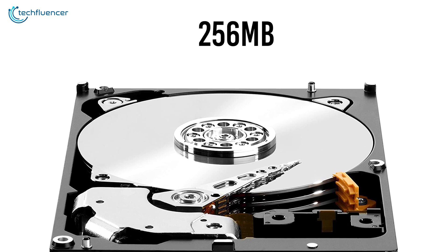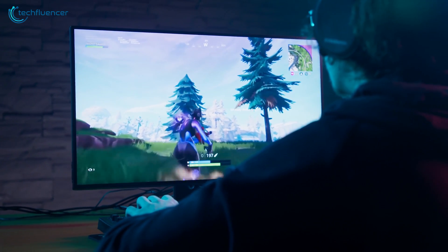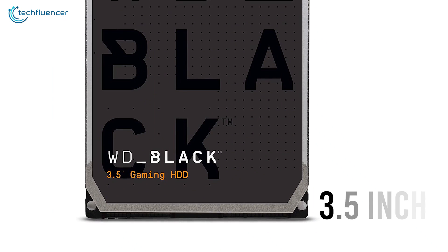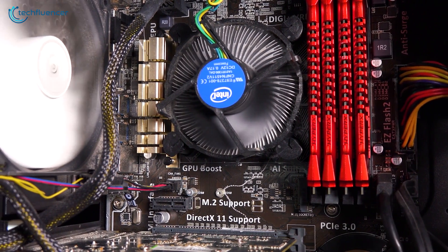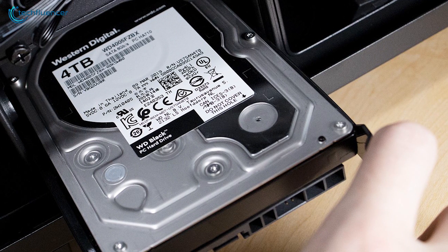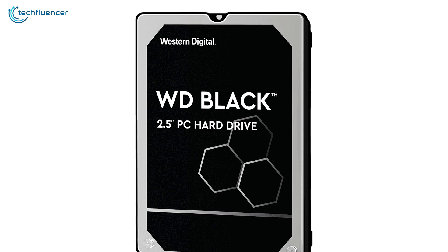Furthermore, it has 256MB of cache memory that brilliantly optimizes and improves the performance of the read and write speed. With a 3.5-inch form factor, it can be a solid internal hard drive choice to build your gaming PC with. With remarkable speed, massive storage availability and optimized cache performance, Western Digital Black is all you will be needing for gaming.